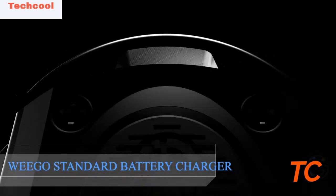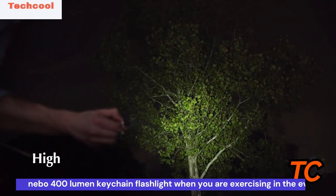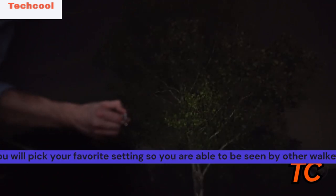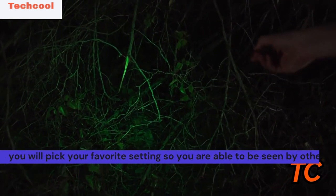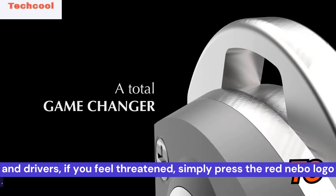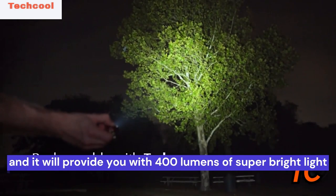Nebo 400 Lumen Keychain Flashlight. When you are exercising in the evening, you will pick your favorite settings so you are able to be seen by other walkers, joggers and drivers. If you feel threatened, simply press the red Nebo logo and it will provide you with 400 lumens of super bright light that would identify and could easily stop any threat or aggressor in its tracks. Shine some light on your surroundings.